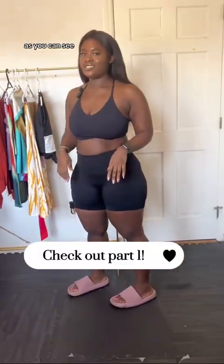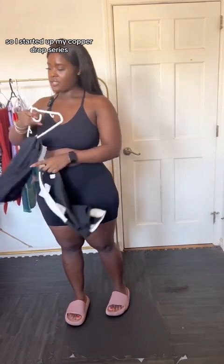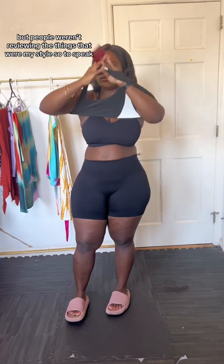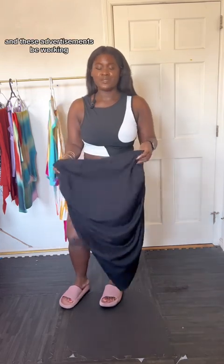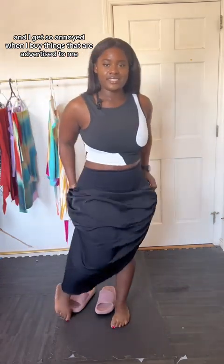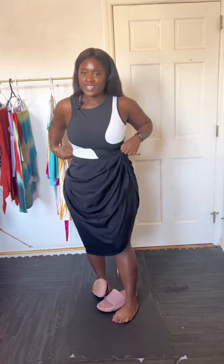We did the first three outfits — as you can see I'm just throwing my stuff away — and now we're gonna do these three. I started the Copper Drop series basically just trying to find really cute clothes that make me feel really good, but people weren't reviewing things that were my style. I was particularly picky about clothes advertised to me because I'm a sucker and these advertisements work. I get so annoyed when I buy things that are advertised to me and they don't fit well.